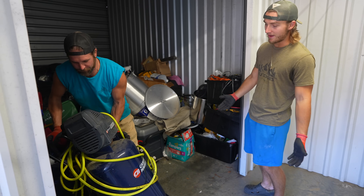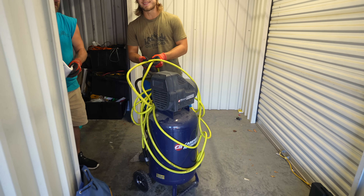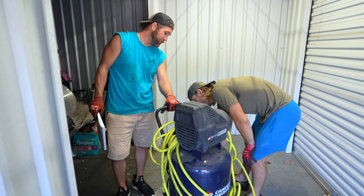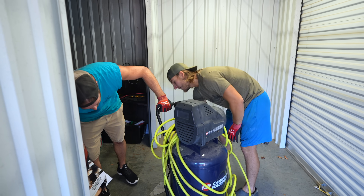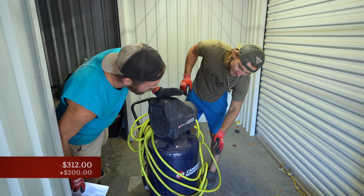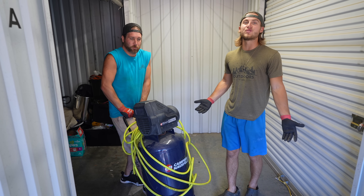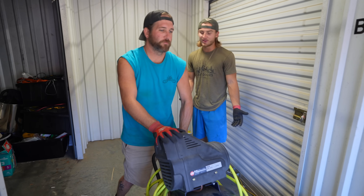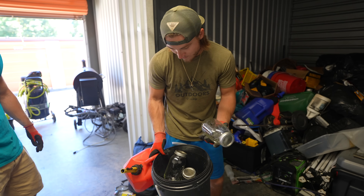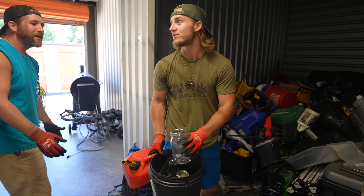We got a big air compressor — looks like a pretty solid size. Everything else has been working. I'm pretty sure this is good — cords aren't cut up or even bent. $150 to $200. It's so nice having someone who's knowledgeable about tools here so I don't have to research everything.